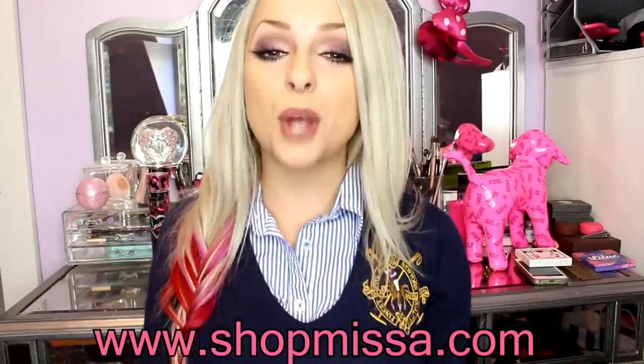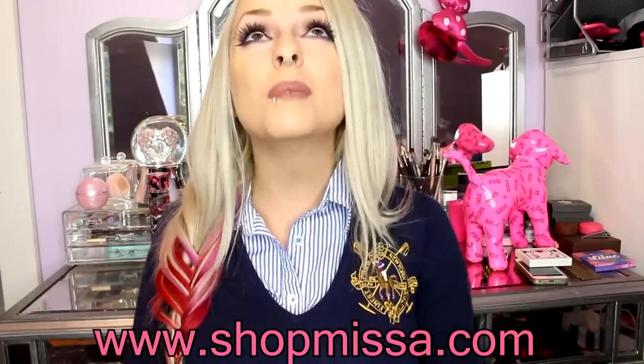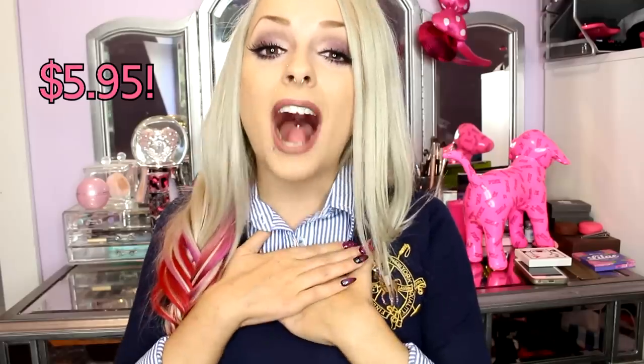Hey cuties! So today I'm going to be doing a haul that I am so excited for, and this is www.shopmissa.com. I did a haul for Shop Miss A in the past a few years ago and everything on their site is $1. Yes, this video is sponsored. However, this website is life. Everything is $1 and for Canada, shipping is only $5.95.